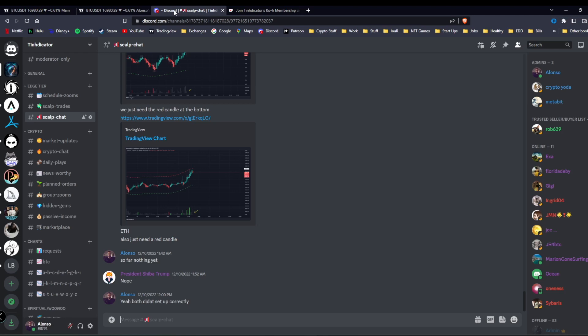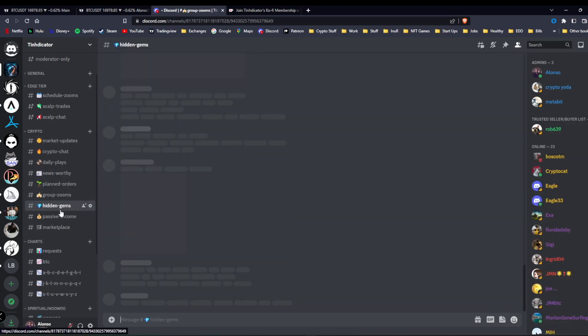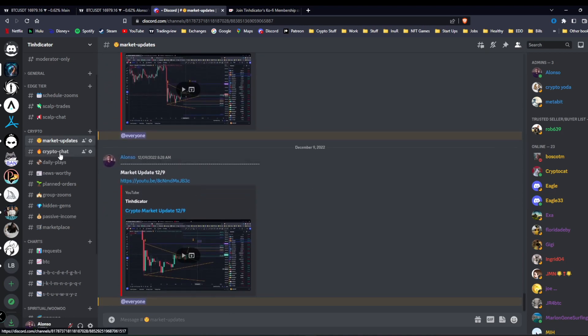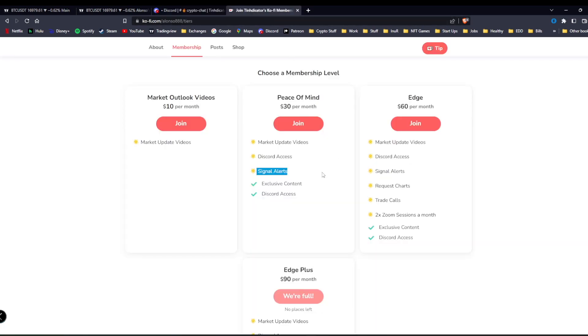The next tier up is Peace of Mind — it gives you market update videos, Discord access, and signal alerts. Nobody here is shocked or surprised; everyone's more calm and relaxed. It's a good little community — we post news, what people are buying, group zooms, hidden gems, ways to do passive income. I post my daily market updates and there's a dedicated chat for cryptos. I keep signal alerts on a separate app away from Discord and Telegram, so if you get a notification from that app it means something big is happening.